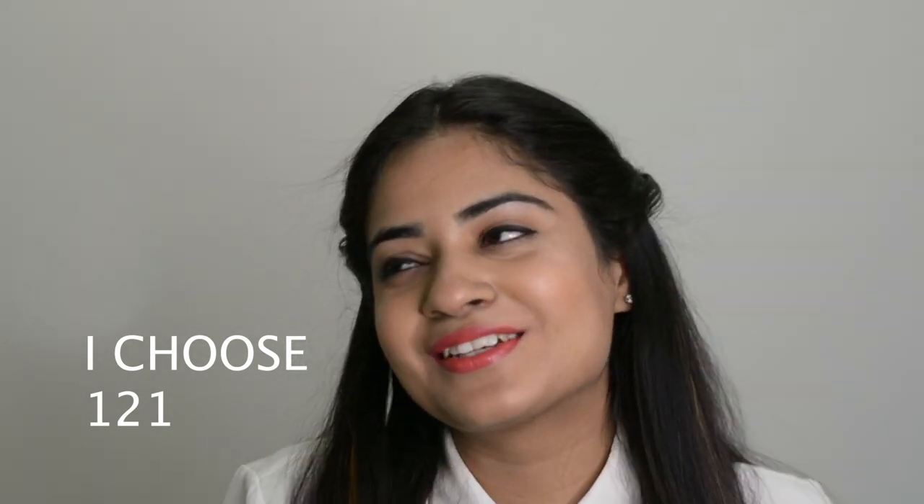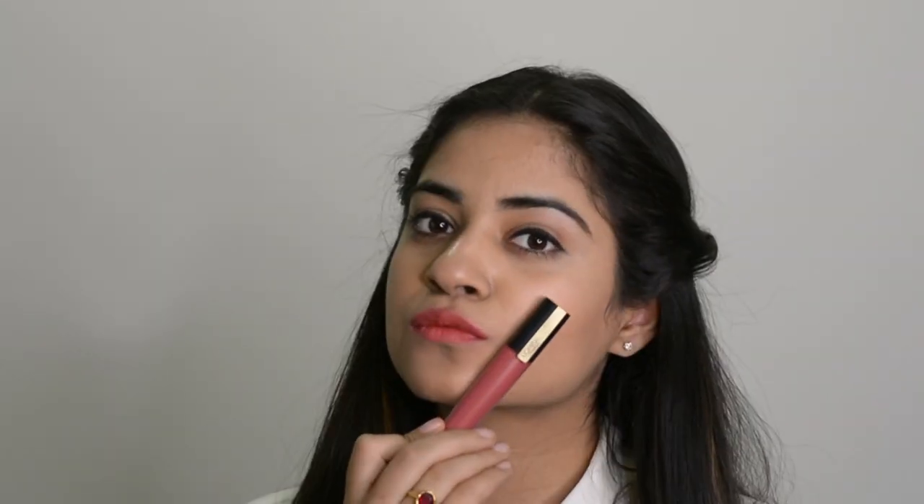This shade is Eye Choose 121. This is one of my favorite shades — it is the perfect pink color, more on the nude side. Goes very well with the Indian skin tone, and this is the matte formula, so it looks fab in the daytime.